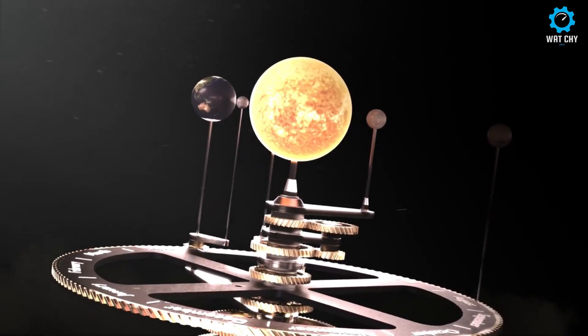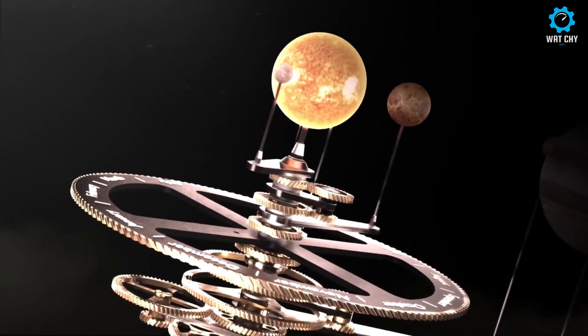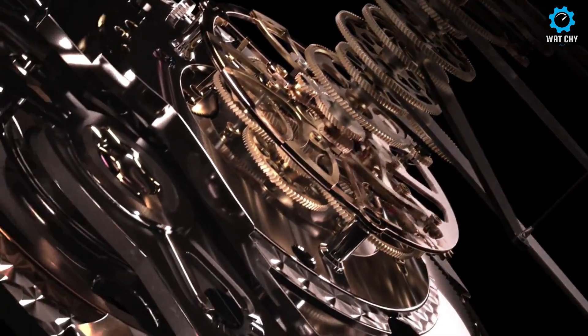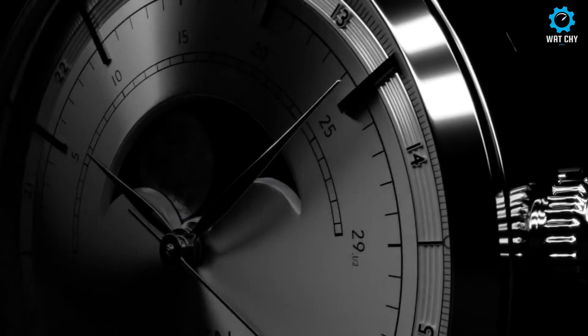The case of the automatic model is made of 316L stainless steel, fully polished. Built in three parts, the design refines its thickness on the wrist by a clear break of its central part.